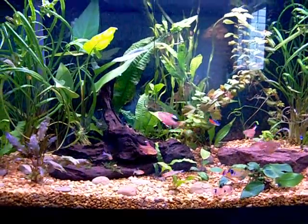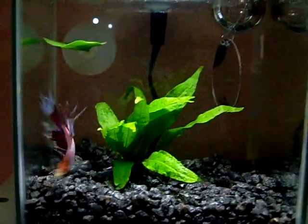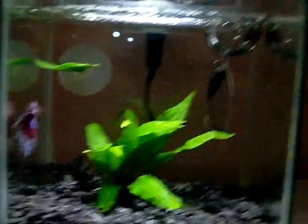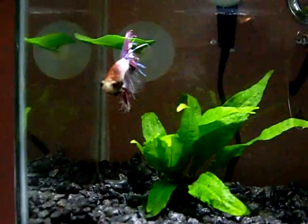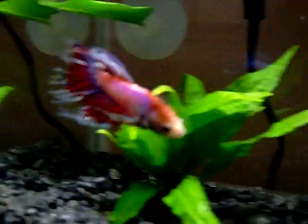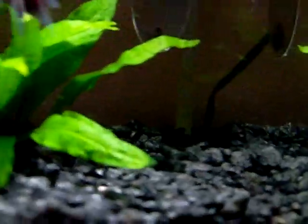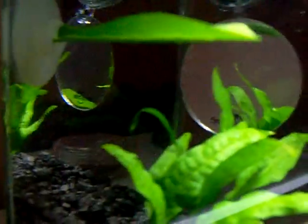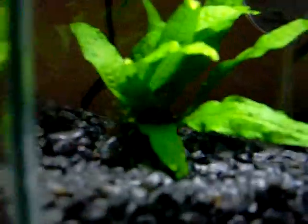Now we're gonna check out my daughter's tank. This is my oldest daughter's little betta cube made by Marina — it's like a half gallon. She has her crown tail betta, which is pretty cool, feisty little thing. She's got a betta mirror in there, a little betta hammock for him to lay on and chill out, and I also gave her a piece of java fern out of my tank.